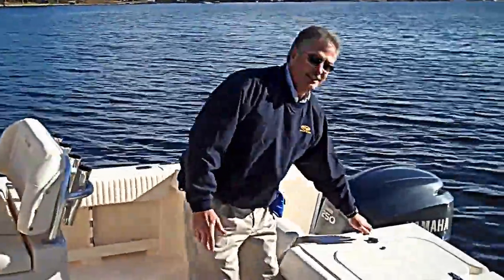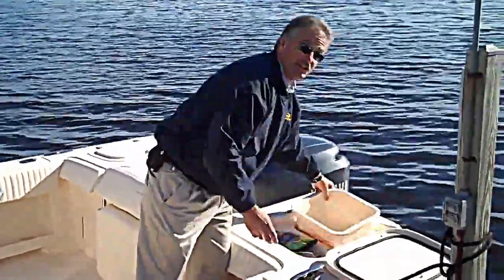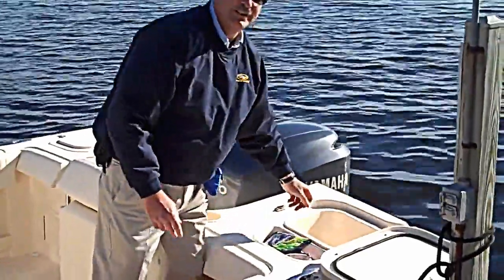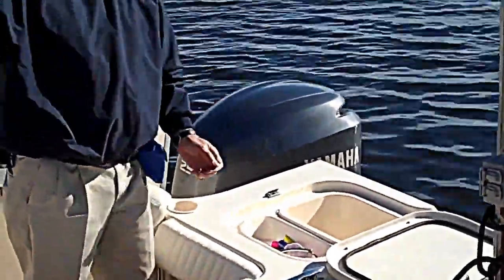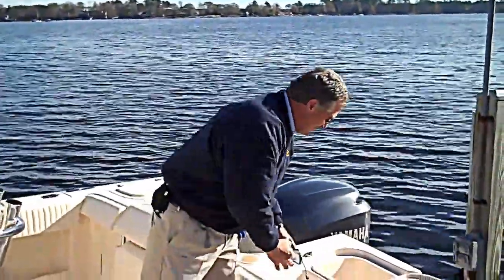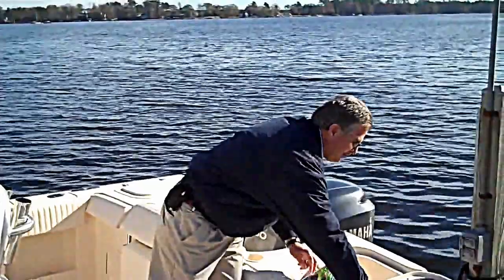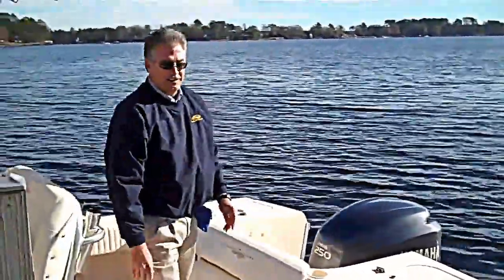On this side, a similar compartment contains a lift-out storage bin — good for trash, dock lines, or anything you want. And then a little work tray that is plumbed as well. If you're a fisherman, you can do lures, pliers. If you're out there on a cruise, you can have suntan lotion, your camera for when the kids are playing in the water. A lot of utility back here.